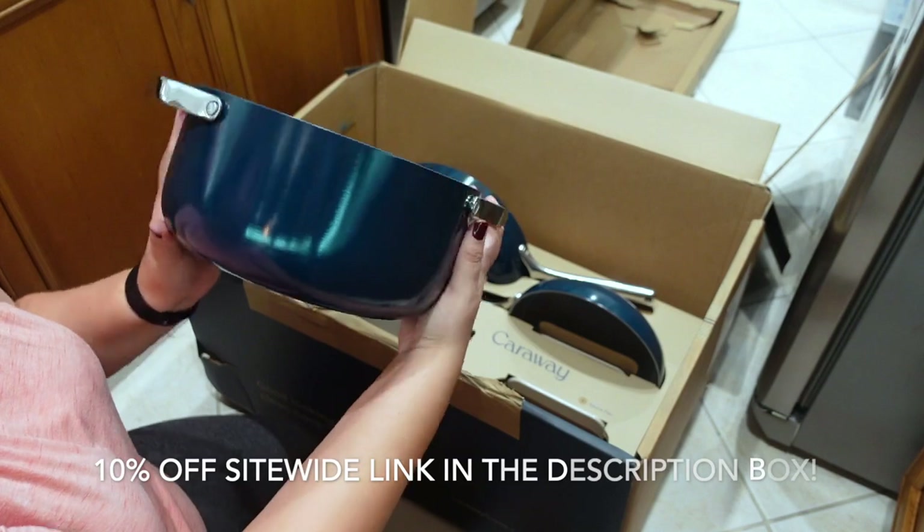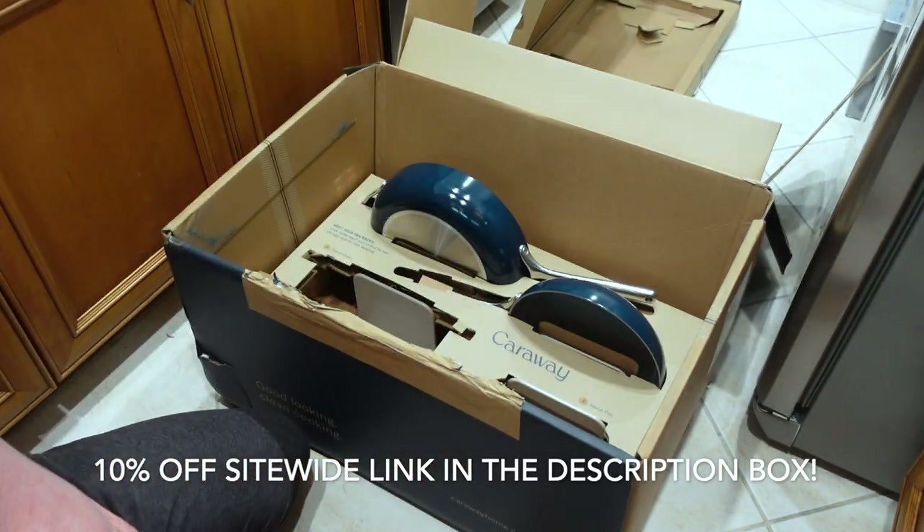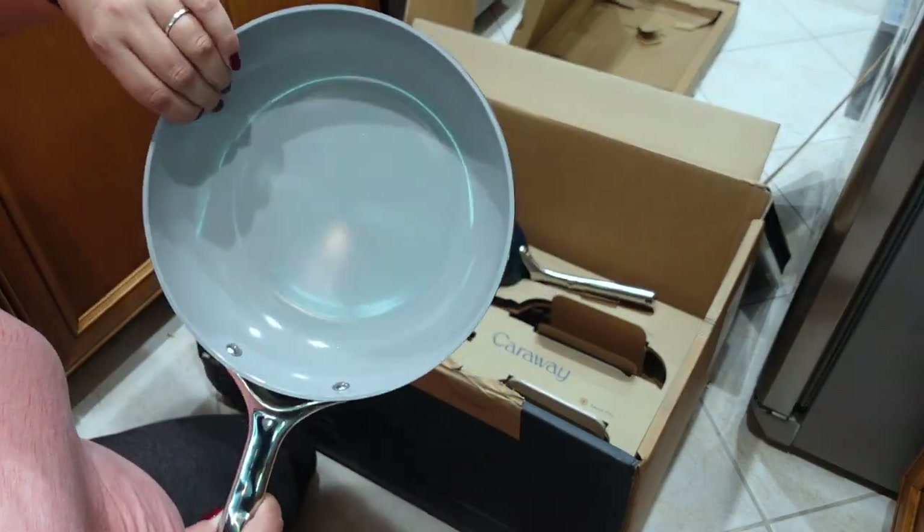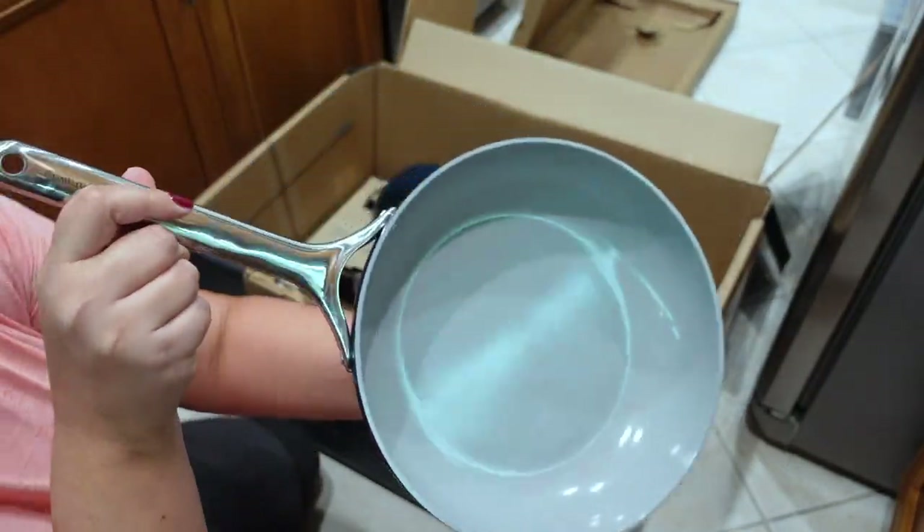I will have a link in the description box with a discount code for 10% off site-wide. It is valid until September 26th, 2022.